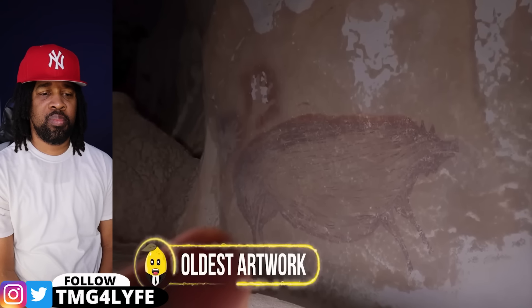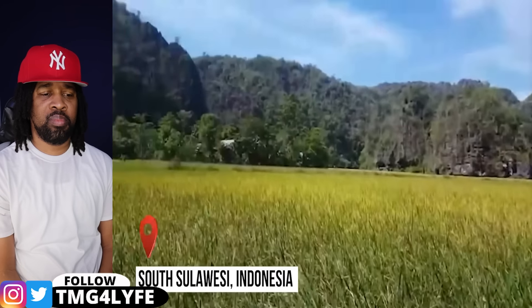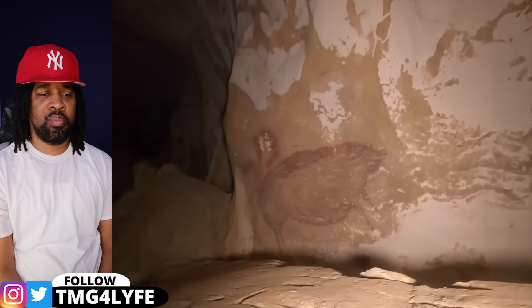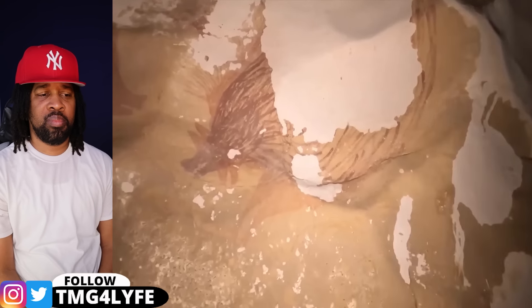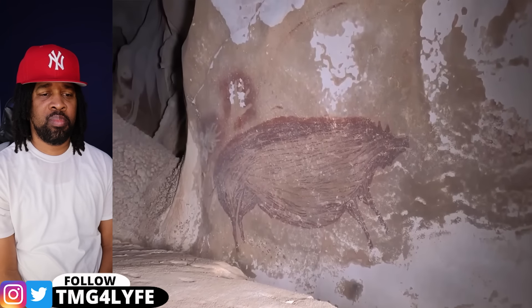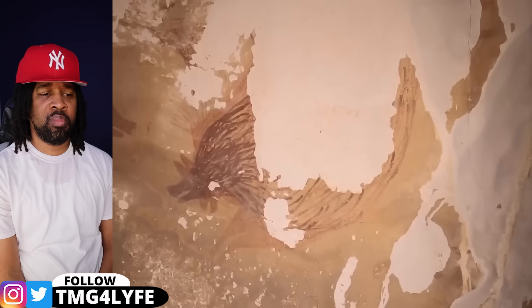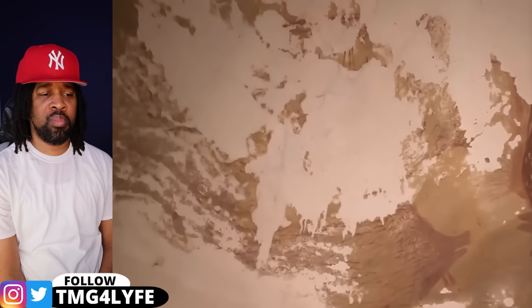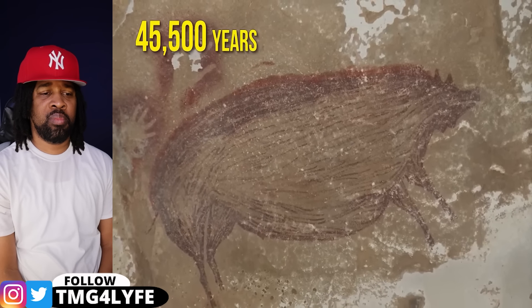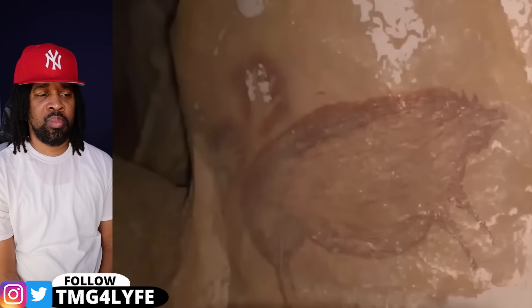Archaeologists in South Sulawesi, Indonesia have discovered what may be the world's oldest known cave painting. The beautiful painting depicts three Sulawesi forest pigs engaged in an interaction that experts believe to be a mating ritual. According to researchers, the sketch was made from a mineral pigment produced by crushing ochre to a fine powder. The drawing dates back 45,500 years, making it the oldest depiction of the animal world by human hands.